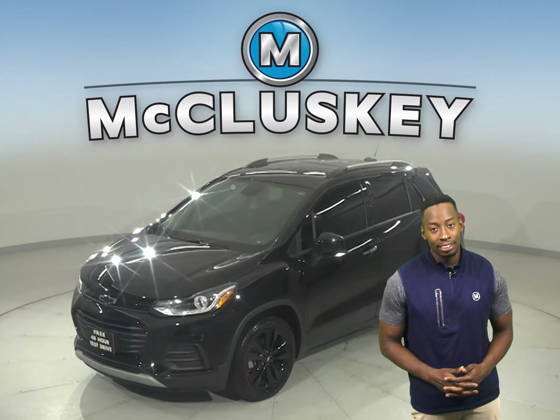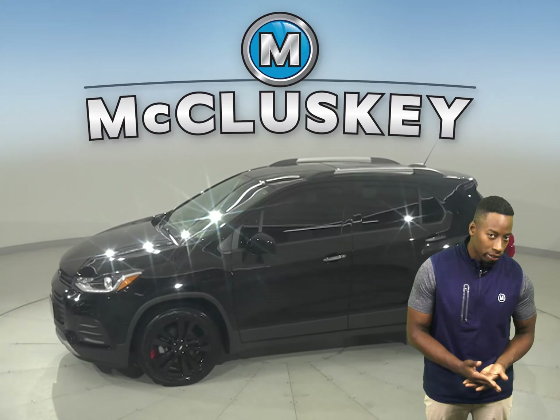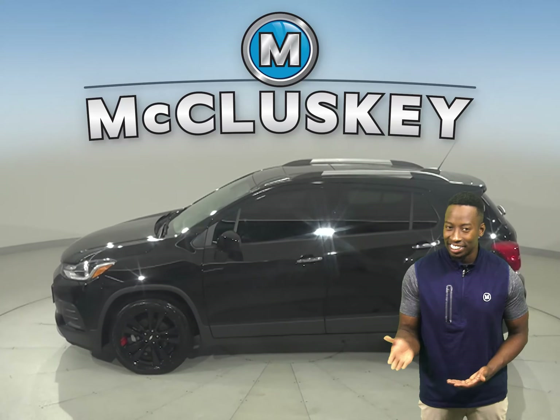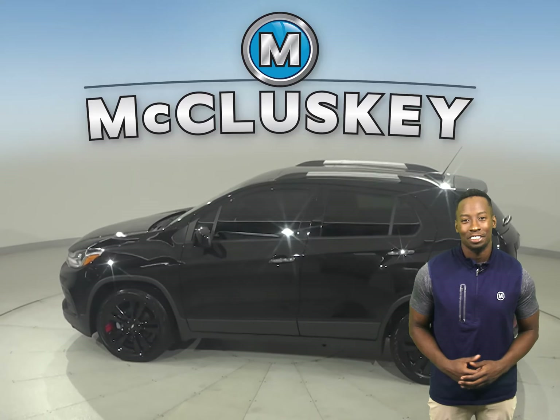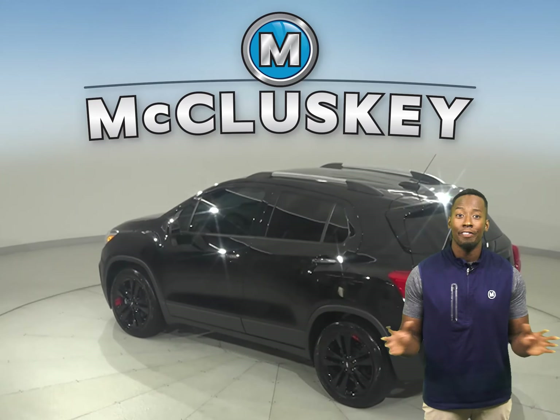This 2019 Chevrolet Trax is the perfect SUV for you. It has an Ecotec 1.4L i4 turbocharged engine with a 6-speed automatic transmission. On a highway it gets 33 miles to the gallon and about 25 in the city.